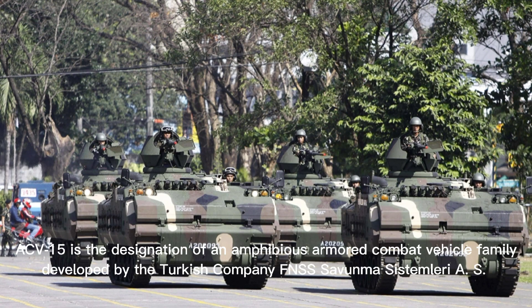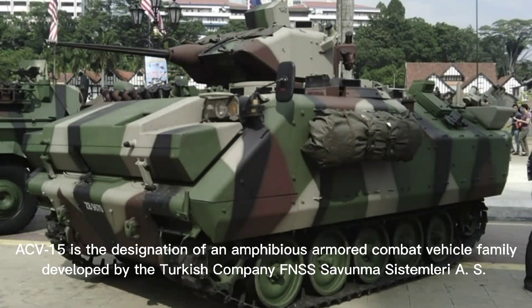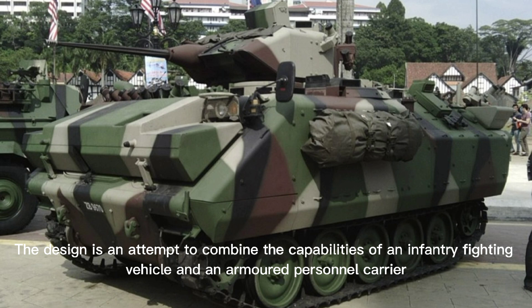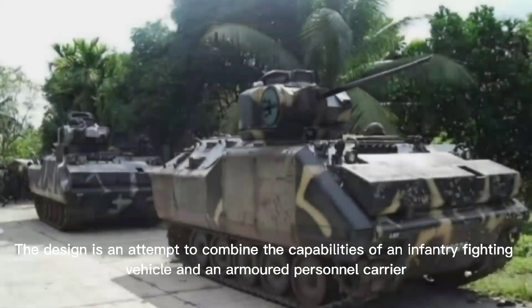ACV-15 is the designation of an amphibious armored combat vehicle family developed by the Turkish company FNSS. The design is an attempt to combine the capabilities of an infantry fighting vehicle and an armored personnel carrier.